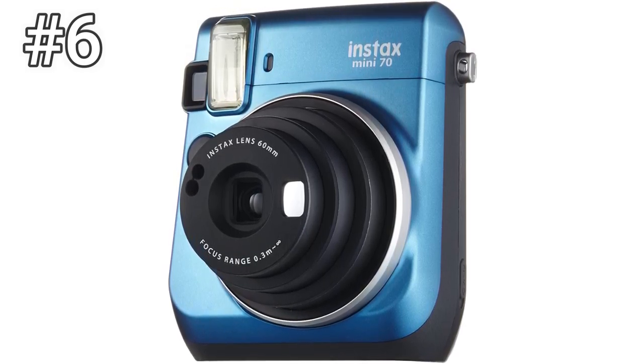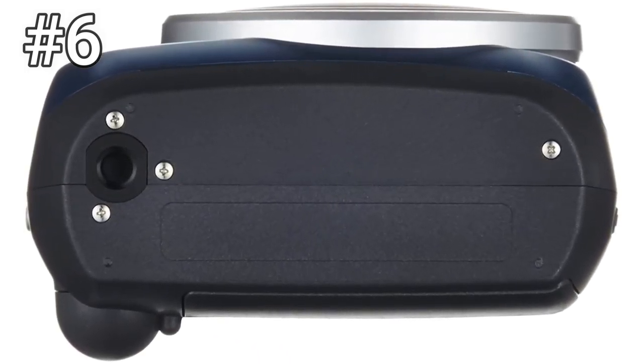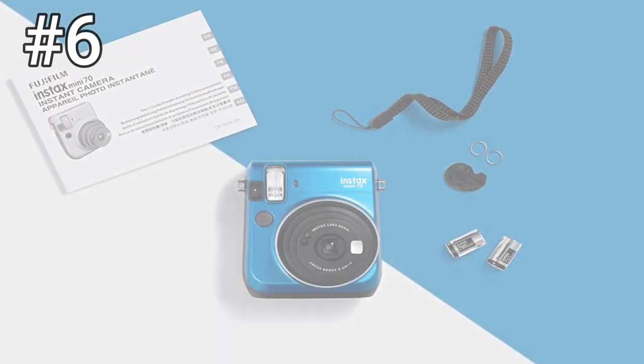Unlike the cheaper Instax Mini 8, the super portable Mini 70 has a self-timer, a macro shooting mode, and even a landscape mode. Perhaps the only downside to this model is that you don't get a double exposure option, and it needs less common CR2 camera batteries to work.